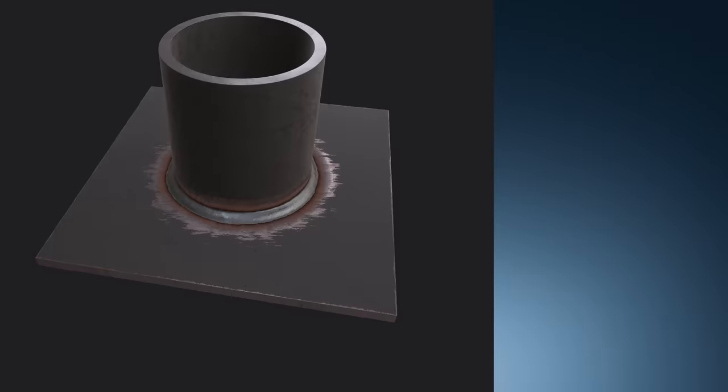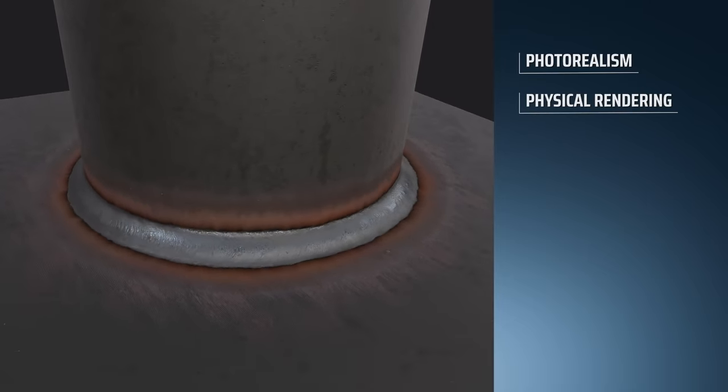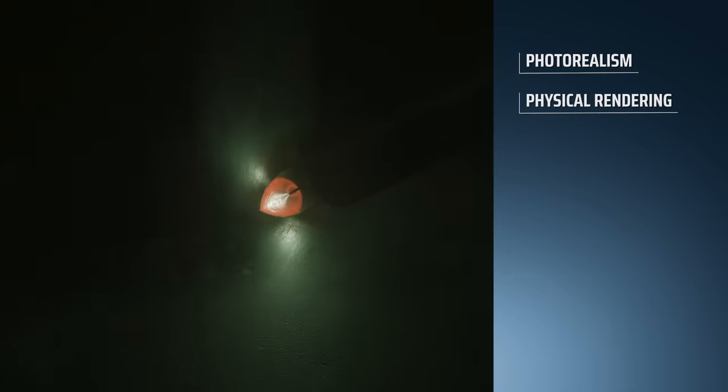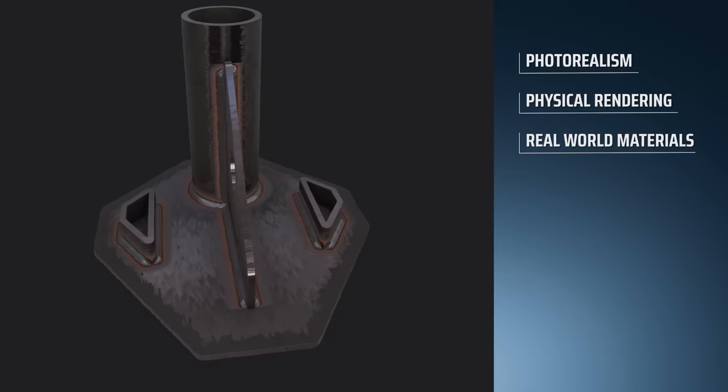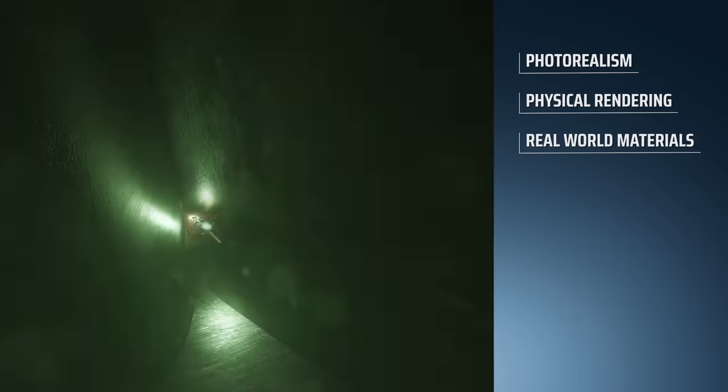The graphics are based on photorealism and physical rendering, which uses realistic shading and lighting models, along with measured surface values to accurately represent real-world materials.